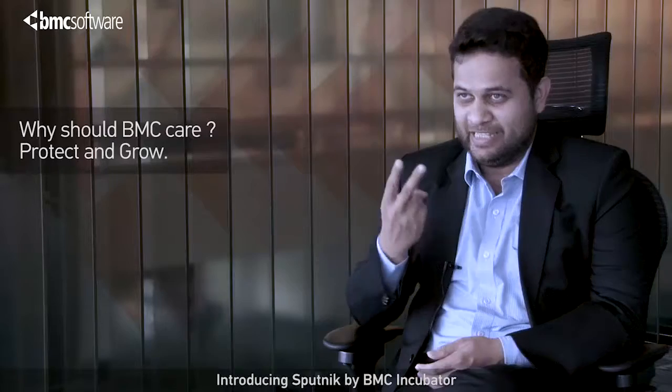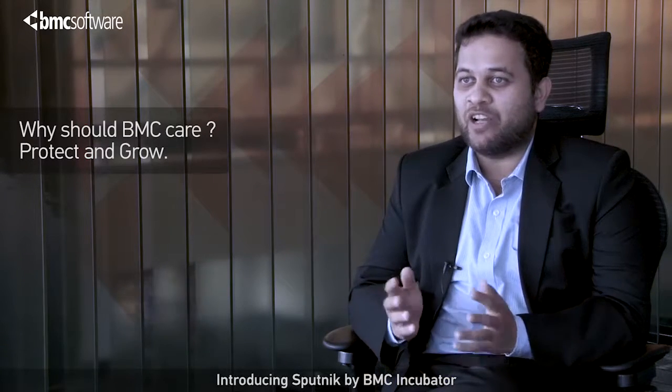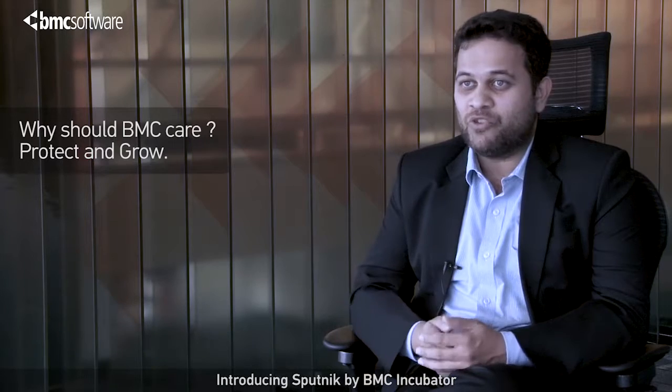Why should BMC care? Three reasons. First, mobile APM is a high growth market and provides a sizeable market opportunity. Second, it helps BMC remain in charge of end-to-end management of our customers' business services. And third, most of our competitors are already entering the space.